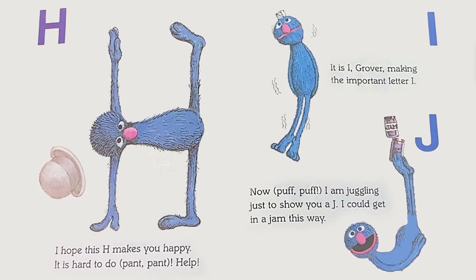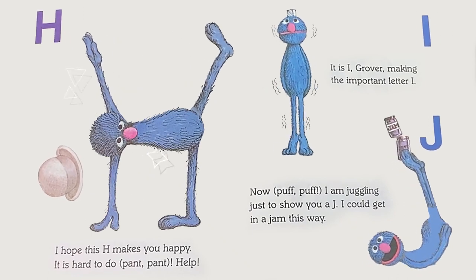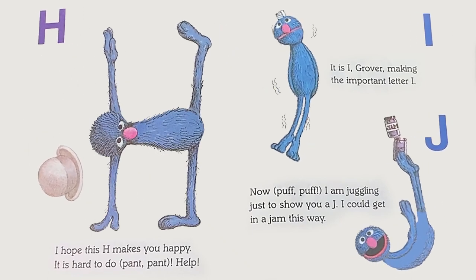H: I hope this H makes you happy. It is hard to do — pant pant. Help!